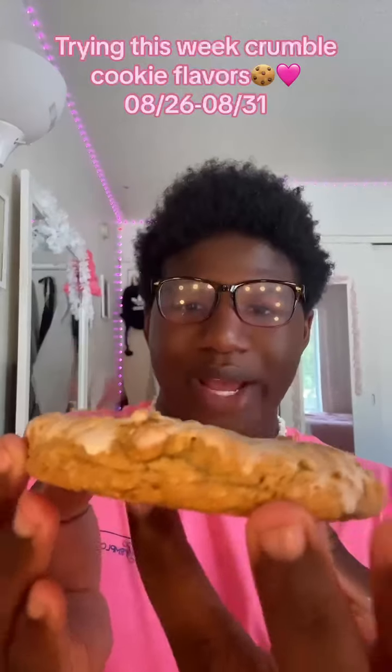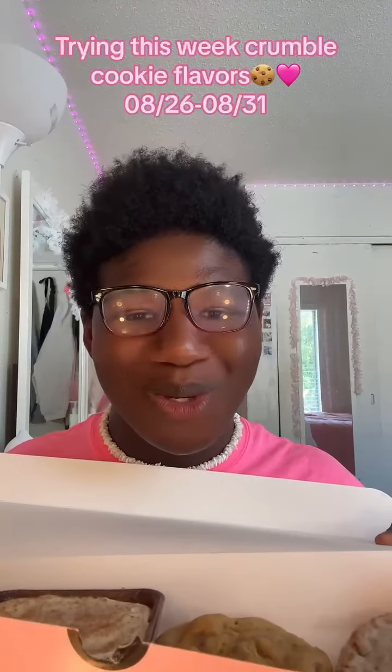The iced oatmeal win! Okay, look what we got — this week's crumble cookie flavors. So it's a little iced oatmeal, chocolate chip, pumpkin square, and s'mores brownie. Y'all know I'm staying — they are sweet. Okay, no talking bestie, cheers!